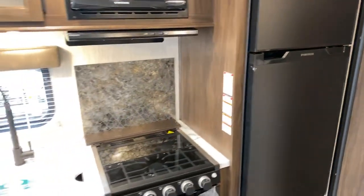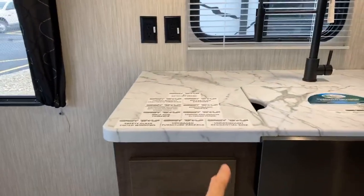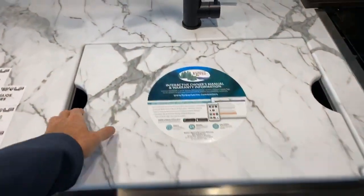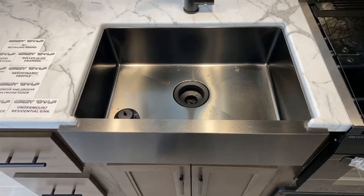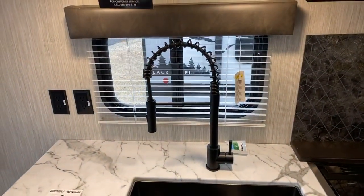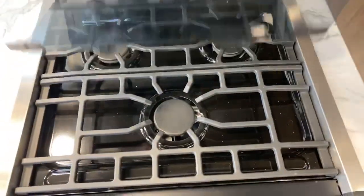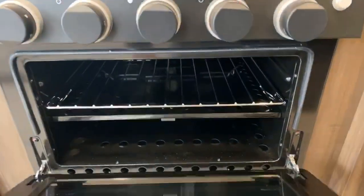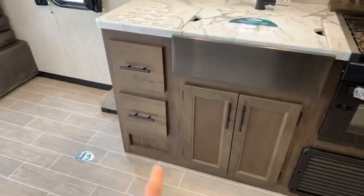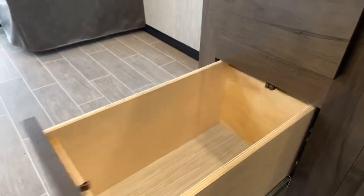That 12-volt fridge is going to work when you're pulling down the road because you always have 12-volt coming from your tow vehicle. Here's your kitchen — it comes with seamless countertops and a sink cover. New this year, we have a black stainless single-basin sink and black stainless faucet. Next to that is your gas oven and stovetop with three burners up top, all gas, and a glass door on the oven. There's also good storage and a couple of nice deep drawers on both sides.